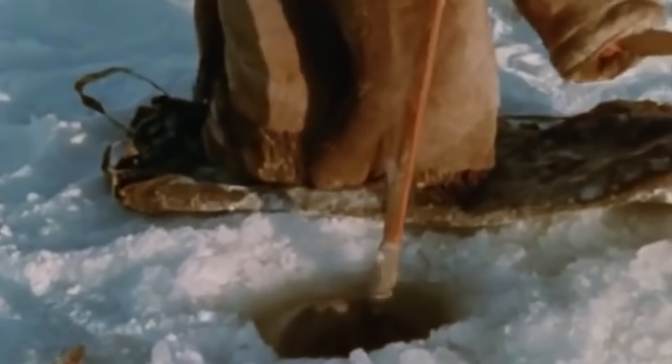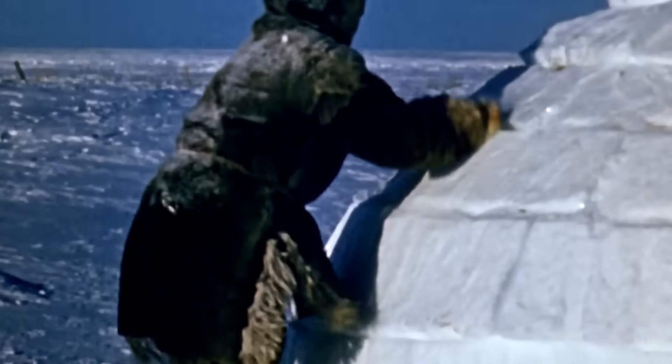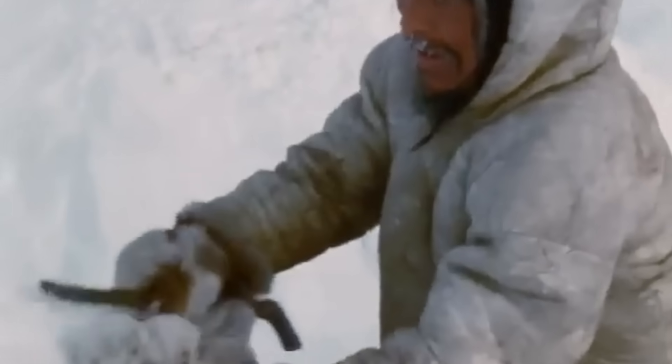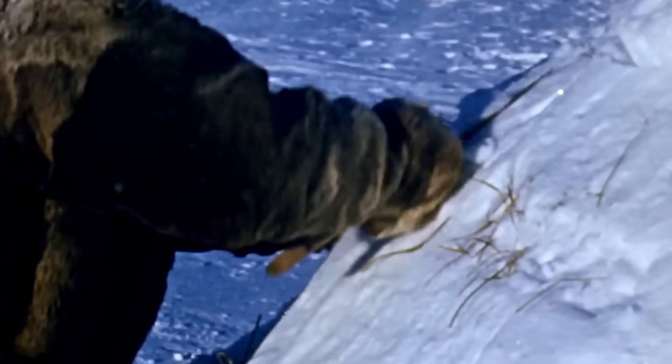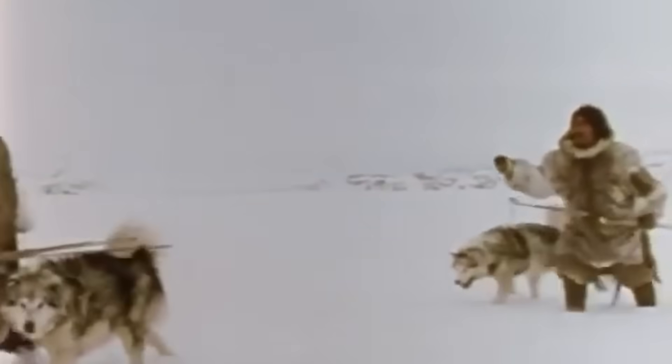When properly maintained, these structures can last an entire hunting season. Igloos aren't set-it-and-forget-it structures — smart hunters regularly patch up cracks and add fresh snow to weak spots. The maintenance process actually helps strengthen the igloo over time, as each new layer of snow adds to the insulation and structural integrity. What's particularly fascinating is how these shelters adapt to different hunting situations.